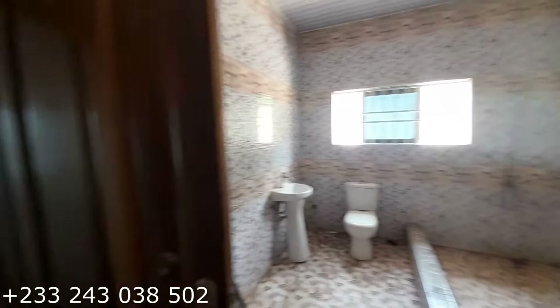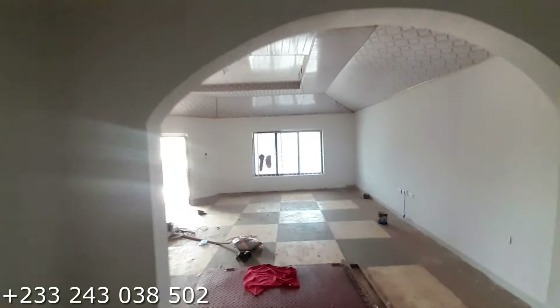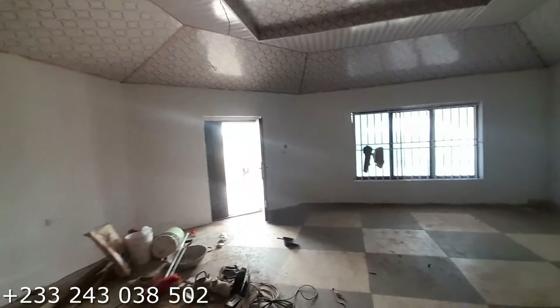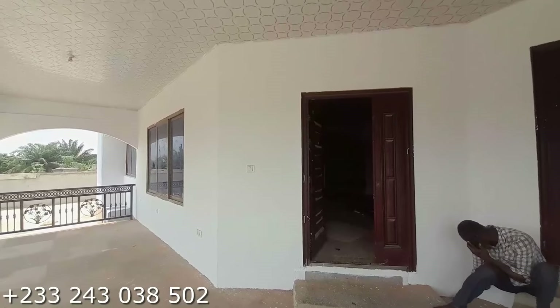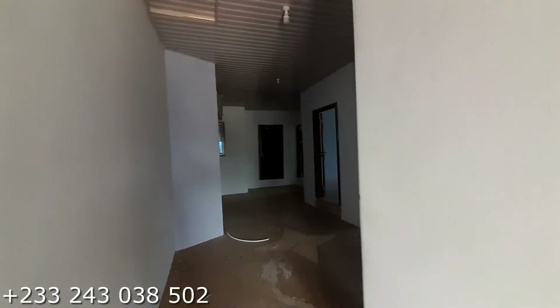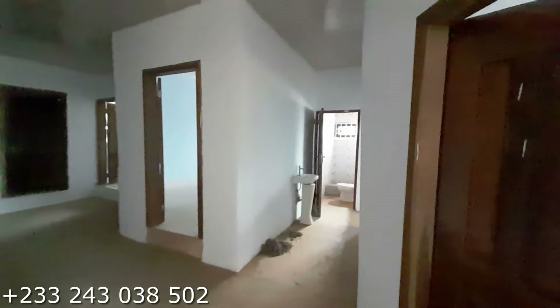Now let's go to the other flat — the three bedroom. We are done with the two bedroom. In all, it is a five bedroom house up for rent; prices are in the description area. This side is the three bedroom flat.